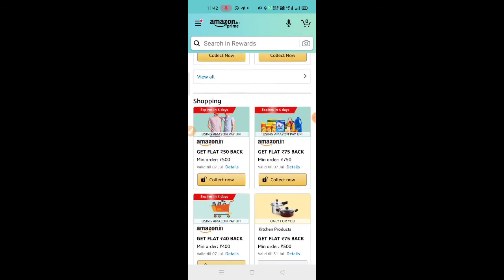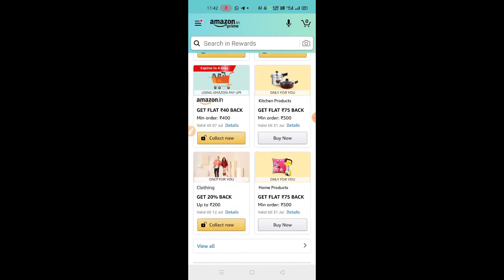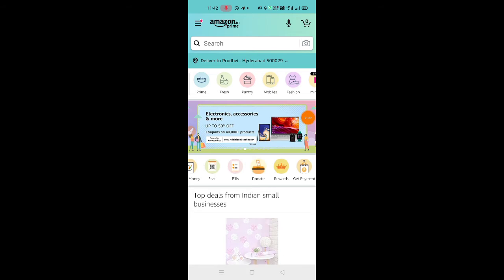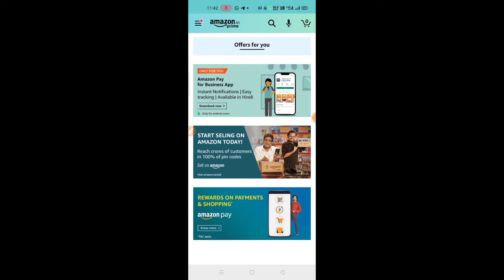We also have send money offers to try. Friends, we have Amazon Merchant offers — there is a get payment option, and under that we have the offers option. You can click on the offers.